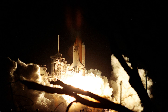EVA-2 was performed by López Alegría and Wyshoff. It began on 16 October 2000 at 14:15 Coordinated Universal Time and ended on 16 October 2000 at 21:22 Coordinated Universal Time, for a duration of 7 hours and 07 minutes.